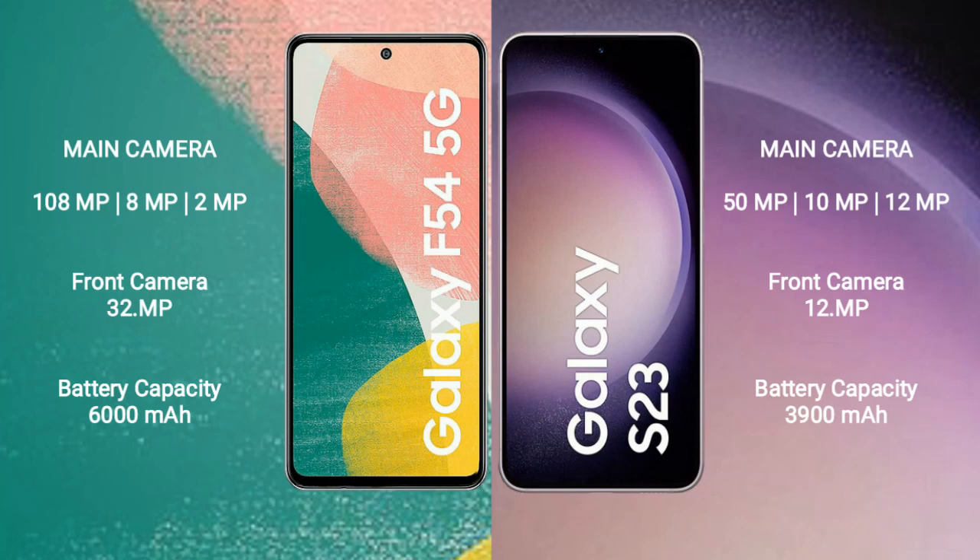The Samsung Galaxy F54 features a rear triple camera setup of 108 megapixels plus 8 megapixels plus 2 megapixels, and a 32-megapixel front camera. The Samsung Galaxy S23 features a rear triple camera setup of 50 megapixels plus 10 megapixels plus 12 megapixels, and a 12-megapixel front camera.